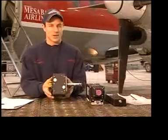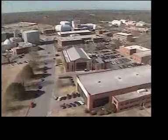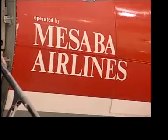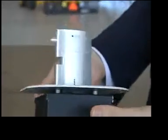This main component here is the Tamdar probe, and this probe section sticks out of the side of the aircraft. A team led by researchers at NASA's Langley Research Center in Hampton, Virginia, partnered with Mesaba Airlines to test the weather instrument known as Tamdar.